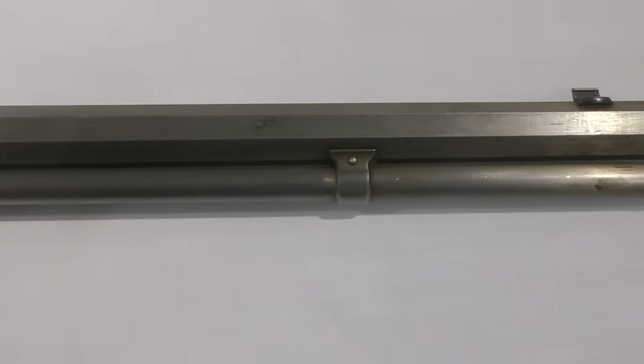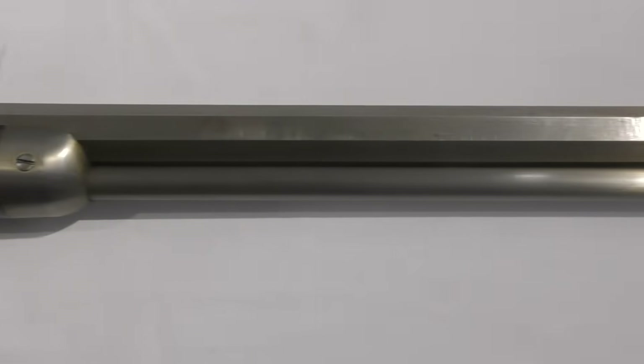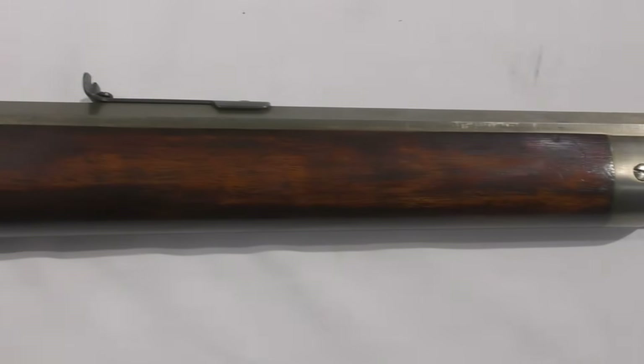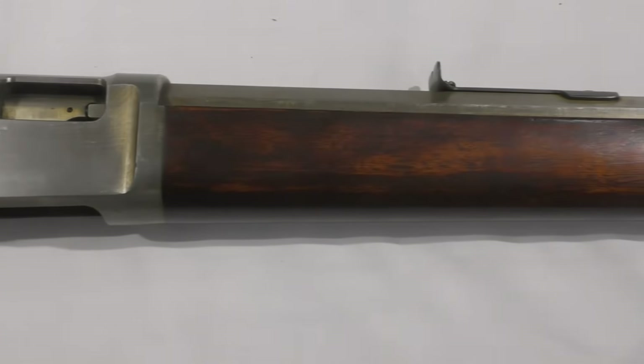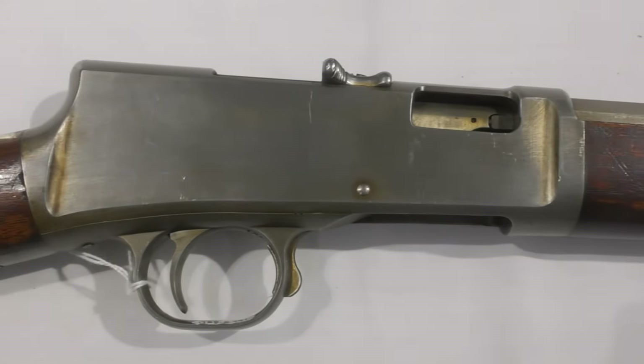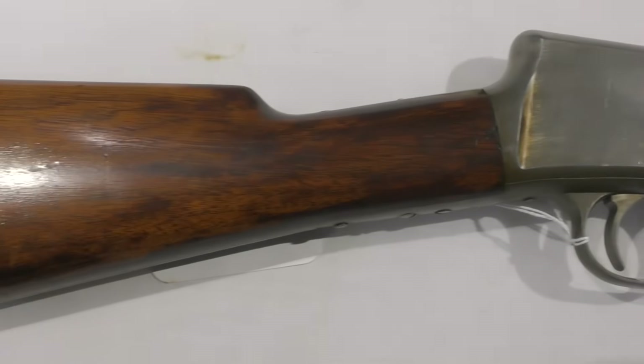Massive thanks to my good friends at the Cody Firearms Museum for allowing me to examine this rifle, and thank you to my friend Tyler Berger for his help filming the video. Please do check out the museum online at centerofthewest.org. And if you find yourself in Wyoming or heading towards Yellowstone, definitely make sure you visit one of the best publicly displayed collections of firearms in the world.